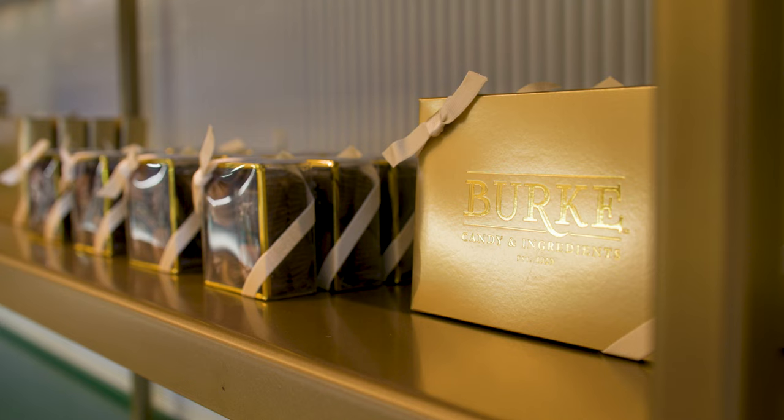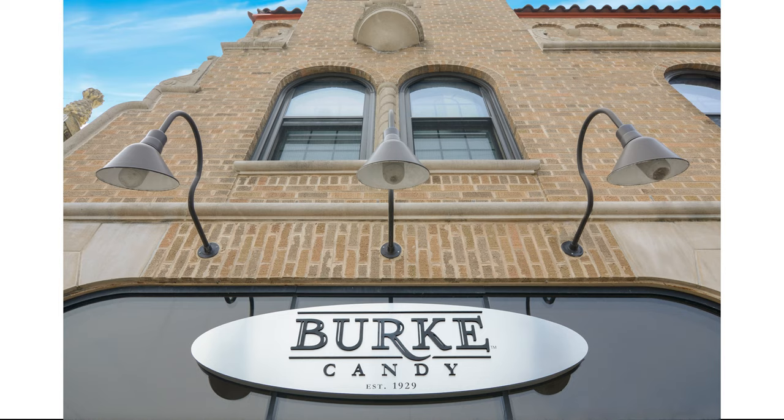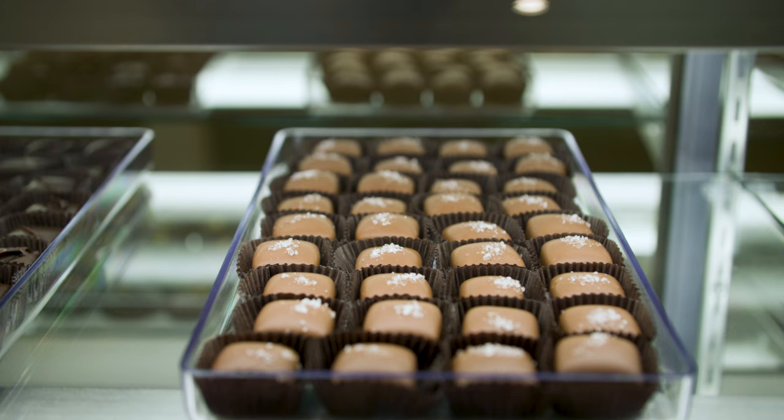My grandfather started the business in 1929 as an ingredient manufacturer. So that means our ingredients have been in people's recipes, customers' recipes for over a hundred years. As we grew that, I started going back to school because I wanted to make candy. My grandmother Riley — we grew up on toffee and it's her English toffee recipe that we use. And that's the bones of my business.